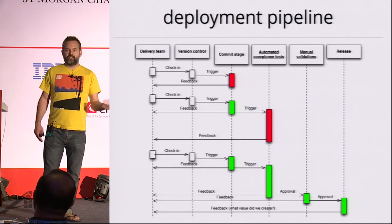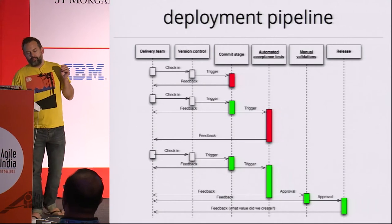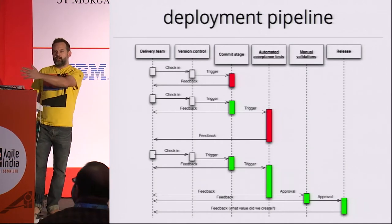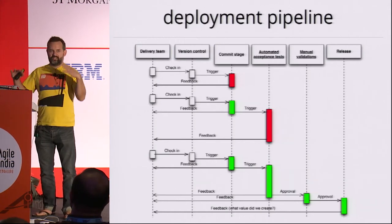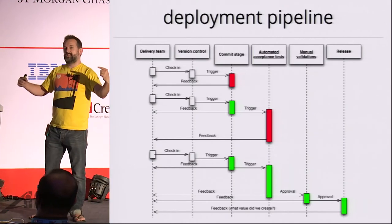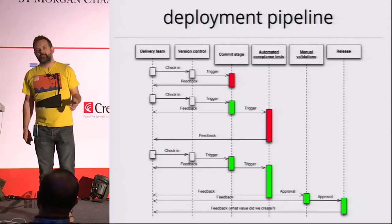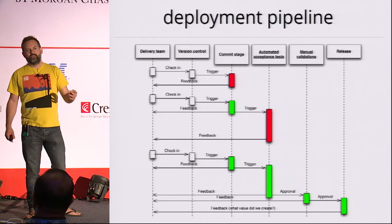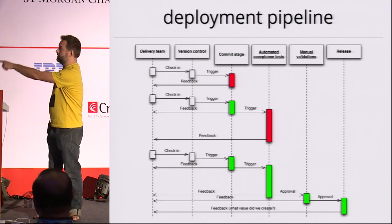Once we have builds that have passed those validations, we should be able to push a button to deploy those to production or to any other environment we choose. The point of the deployment pipeline is to give us very fast feedback if there's any kind of problem. What we're trading off here is fast feedback on the left versus more comprehensive feedback on the right. We want to optimize for short lead times — the time from check-in to deploy to production should be as short as possible. Every check-in results in a build, every build is a release candidate, and the job of the deployment pipeline is to prove that the release candidate is unreleasable. If we can't prove that it's unreleasable, we should feel completely confident releasing it.